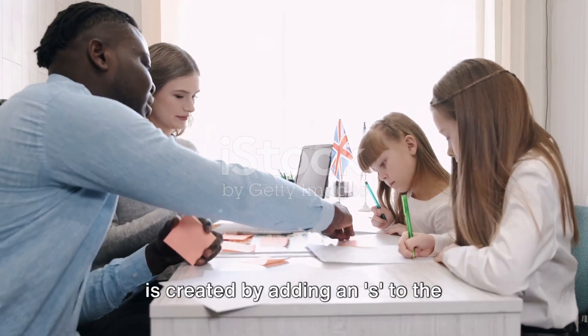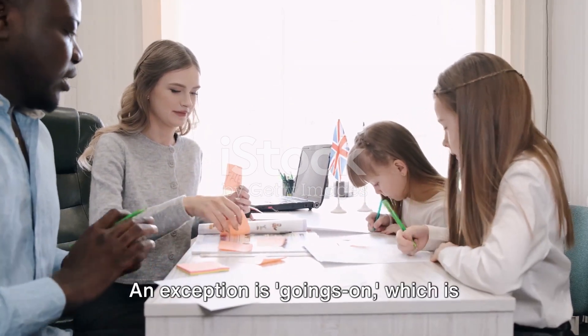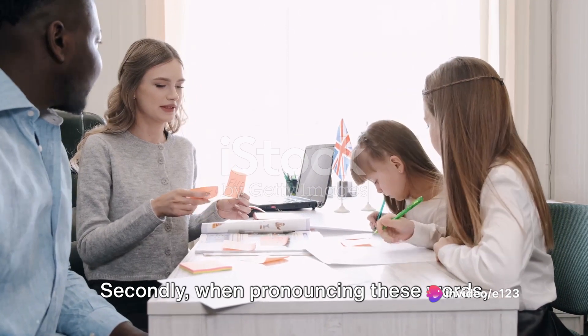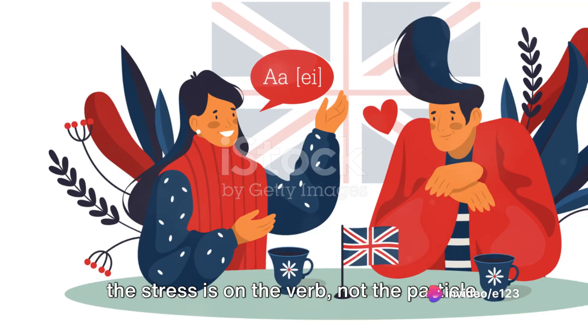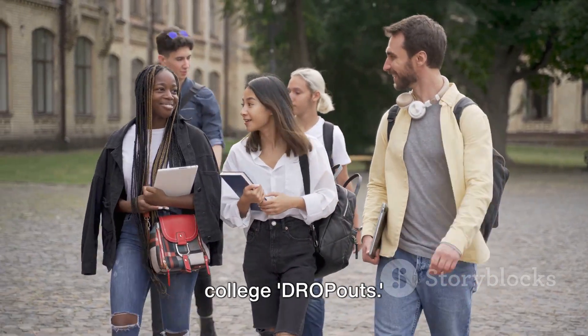Now let's revisit two important notes. Firstly, the plural form of these nouns is created by adding an 'S' to the particle, not the verb. An exception is 'goings-on,' which is always plural. Secondly, when pronouncing these words, the stress is on the verb, not the particle. For example: a break-in at the office; college drop-outs.